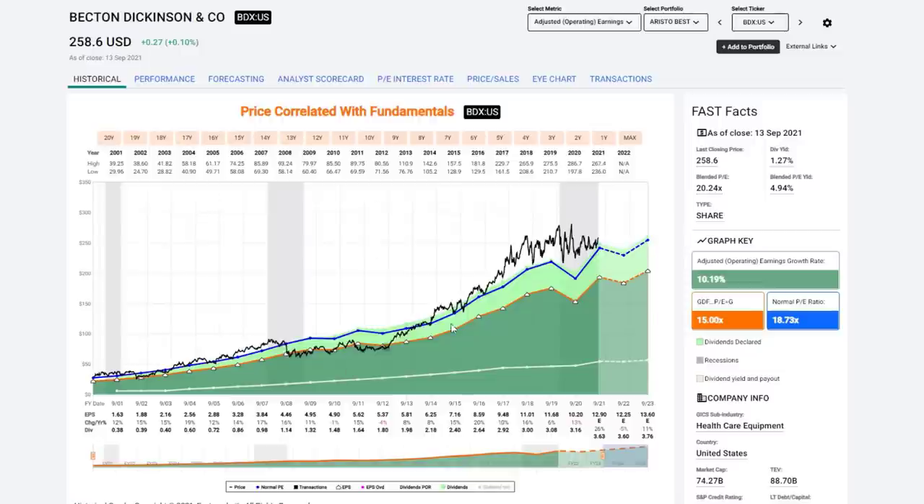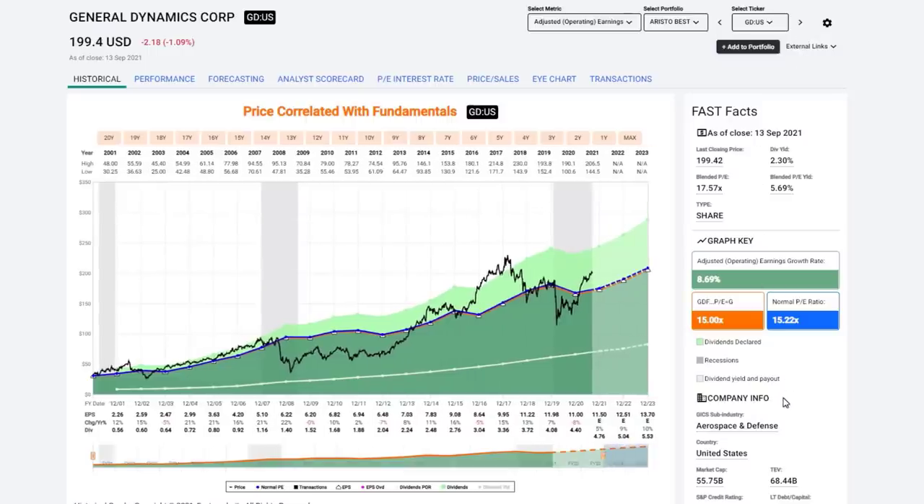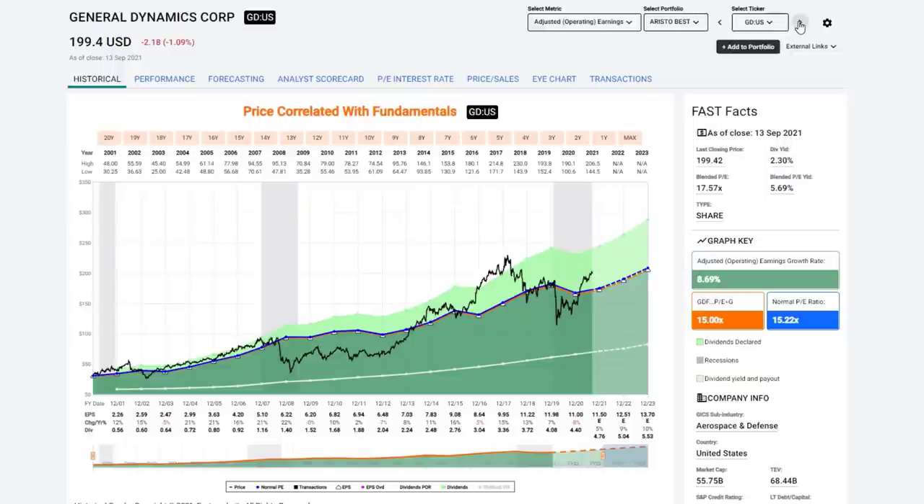Becton Dickinson shows very consistent growth and a good consistent dividend record, but it's a pricey stock right now with an earnings yield of about 5% — overvalued. General Dynamics — I was recently buying this stock as little as six months ago. You can see it got overvalued, corrected, and is now moderately overvalued again but getting close. If I got a little break on General Dynamics I could be adding it again. I've been replacing that with Lockheed Martin, which is also an aristocrat.